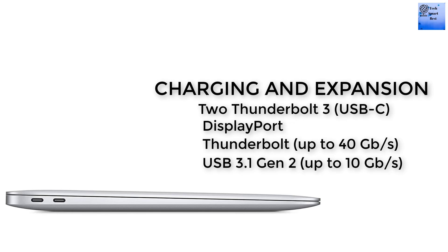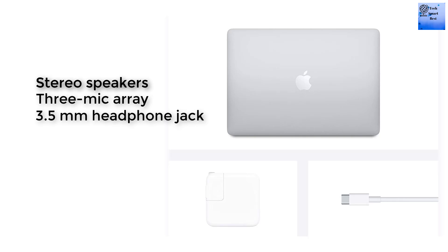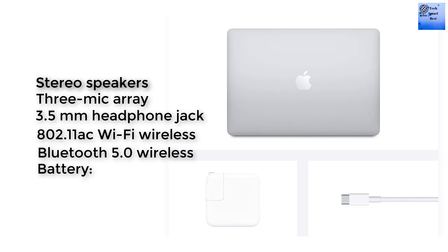Connectivity includes Wi-Fi 802.11ax and Bluetooth 5.0. The battery is a non-removable 49.9Wh lithium-polymer battery with up to 11 hours of wireless web browsing, up to 12 hours of Apple TV app movie playback, and up to 13 days of standby time. It charges via a 30W USB-C power adapter.